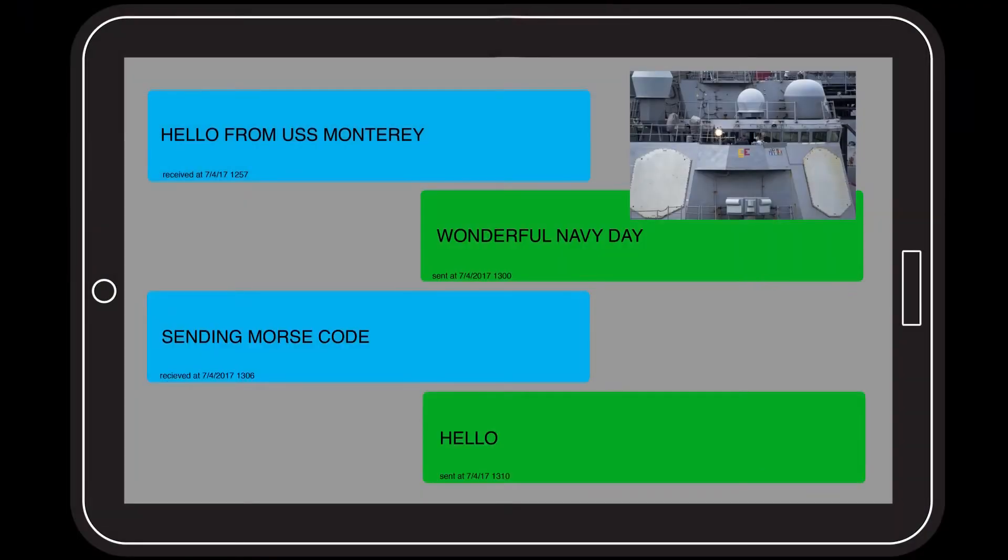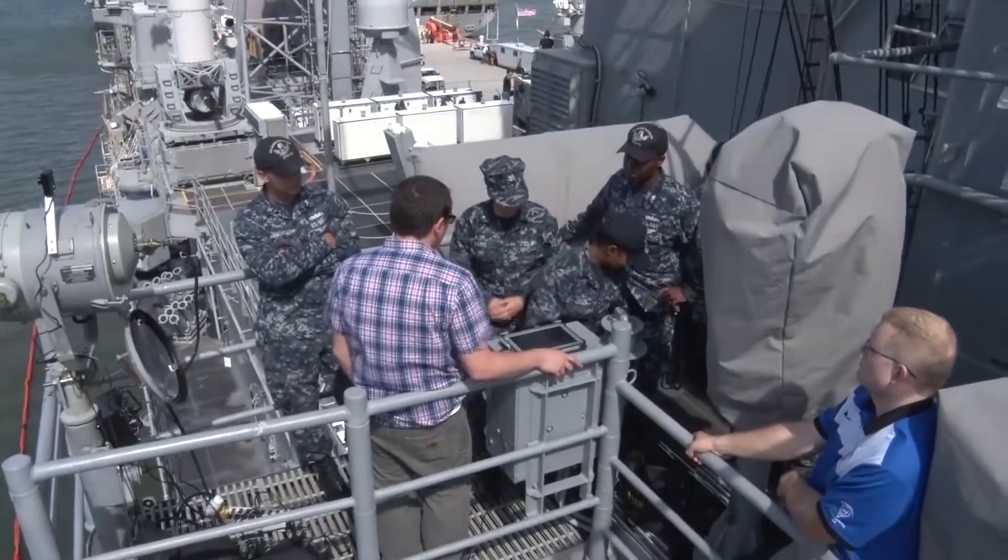Modern sailors would step up to this and immediately know what's going on. You can see the message is sent, the message is received. Very easy to use.